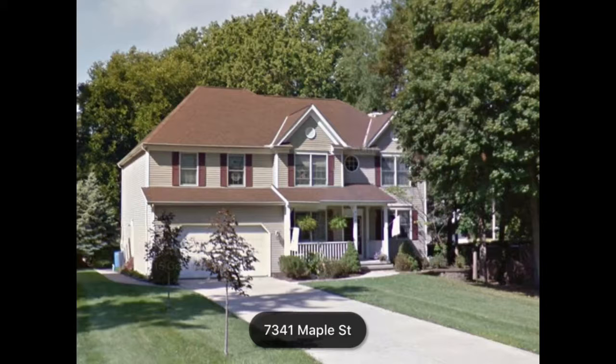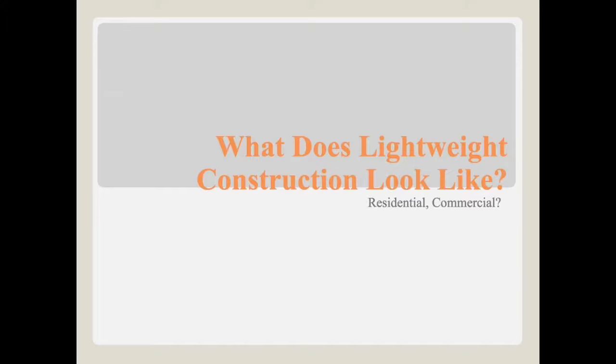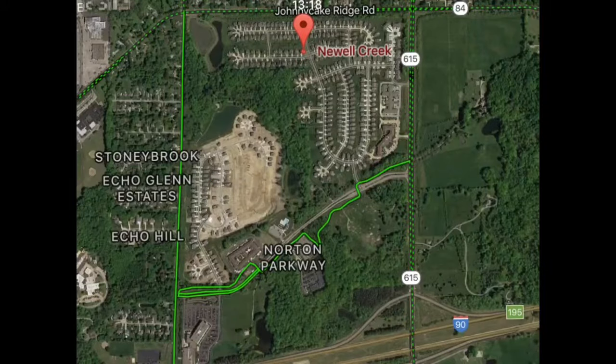Here in the next two slides we have pictures of two homes right across the street from one another. Everybody who's worked here a while knows Maple Street is an older street loaded with legacy construction homes. But one of them is virtually guaranteed to be lightweight construction, right across from a home probably built around the turn of the century. So what does lightweight construction look like?